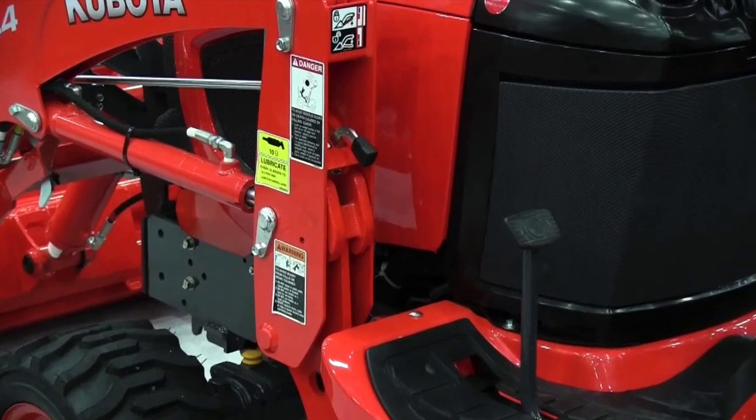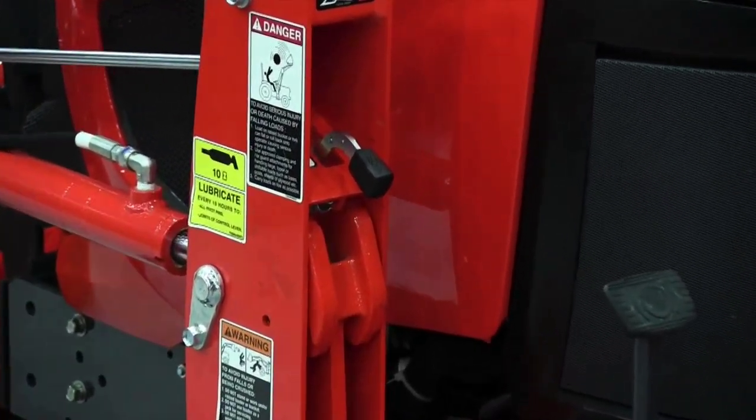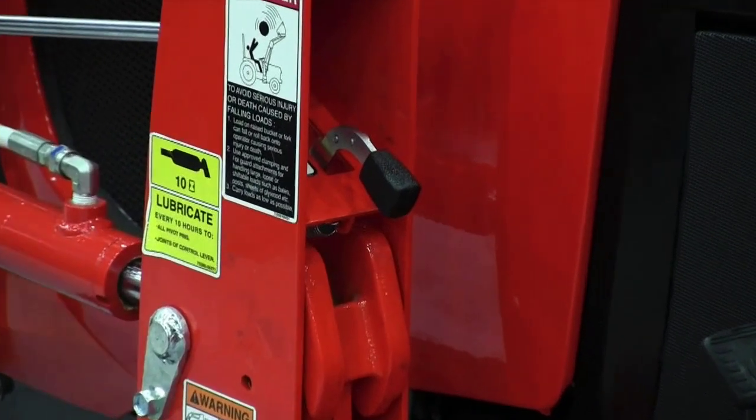Let's talk about the changes in the subcompact tractors, since most of the people watching are weekend farmers and that's one that will appeal to them. What's different? The thing we've tried to focus on in the subcompact is ease of operation — and when I say operation, I mean attachments. We have a new Swift-Tach front-end loader where you can completely take the loader off without getting off the seat. It's the only loader you can do that with. You can remove hydraulics and disconnect everything literally from the seat of the tractor.